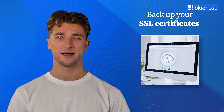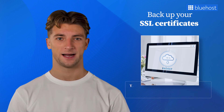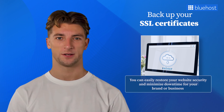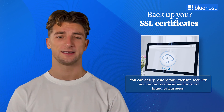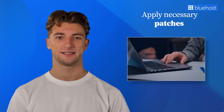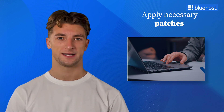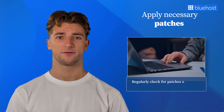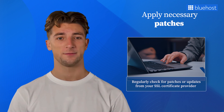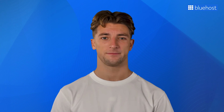Keeping backups is always a good idea, so back up your SSL certificates and associated private keys. In case of any issues or data loss, you can easily restore your website security and minimize downtime. Today, cybercriminals are always finding new ways to intercept your system, so staying informed is key. Stay up to date with emerging SSL-related vulnerabilities and regularly check for patches or updates from your SSL certificate provider. Applying these updates promptly ensures your website and sensitive data remain secure and protected.